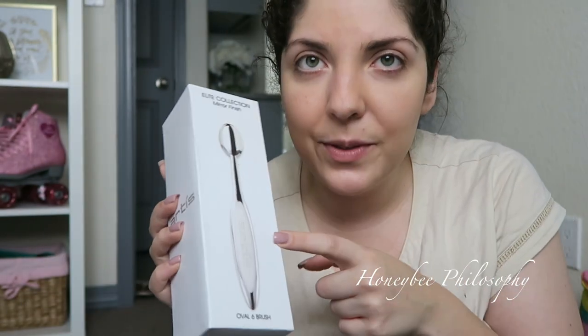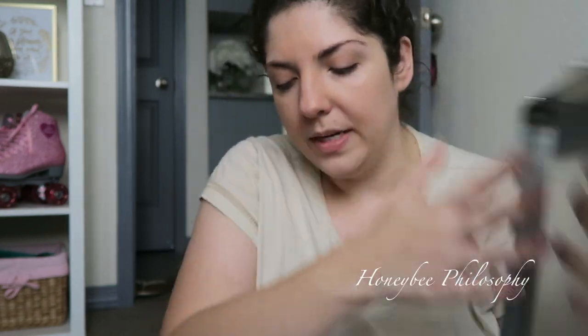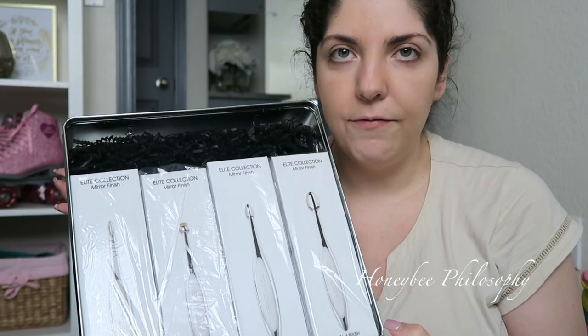I'm really excited because Artis sent me some of their brushes to try out. I've tried a lot of the dupes for these brushes - they're oval series brushes - but I've never tried them myself. This is the Oval 6 brush, and they also sent me a set from Artis called the Elite Collection with four more brushes: the liner circle, oval three, oval four - kind of all face brushes and liner. I'm going to be trying them out and I'll tell you what I think.